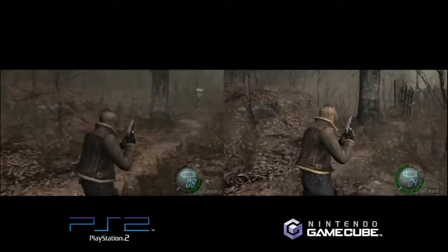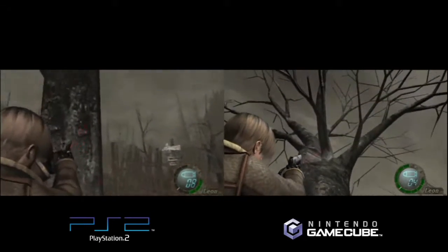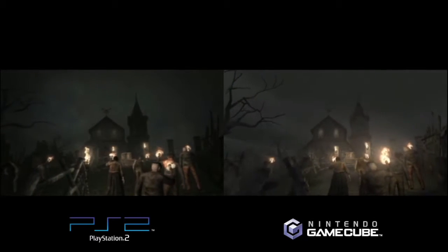Progressive scan allowed a much cleaner picture — it was the Cadillac of image quality back then. One game that took full advantage was Resident Evil 4. I first played it on PlayStation 2, then went back to the GameCube version — it was absolutely night and day. Looking at a side-by-side comparison, the GameCube's graphical power clearly outperforms the PS2.